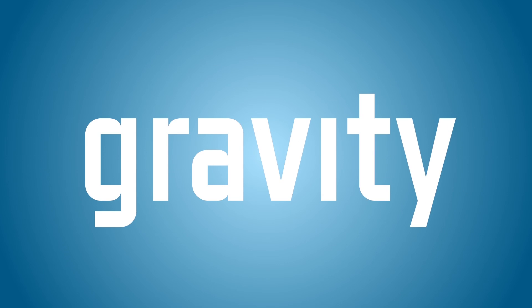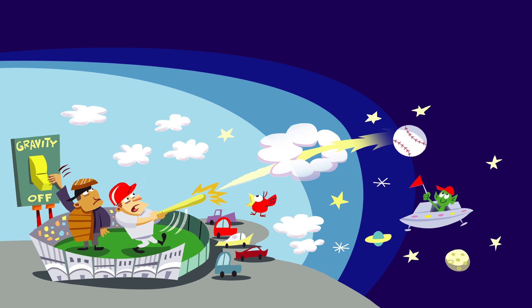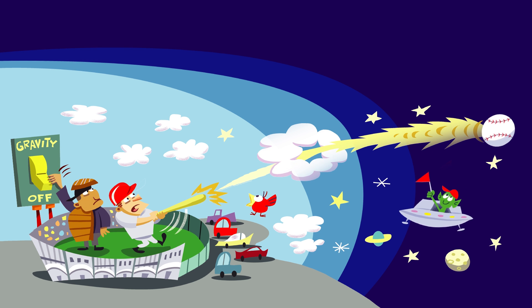Gravity is a force that pulls all objects toward one another. Newton figured out that very big things, like our planet, have way more gravitational pull than small things, like a baseball. If Earth's gravity were suddenly turned off after a batter hit a ball, it could travel into outer space.